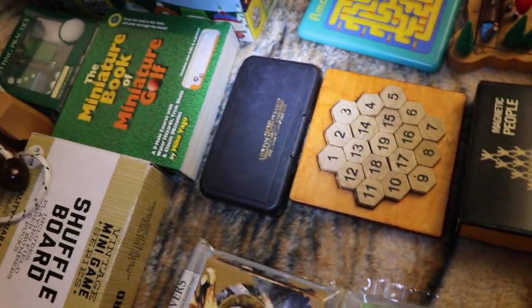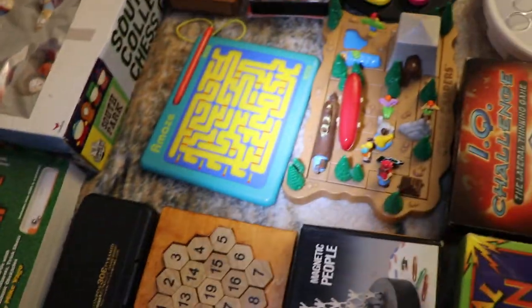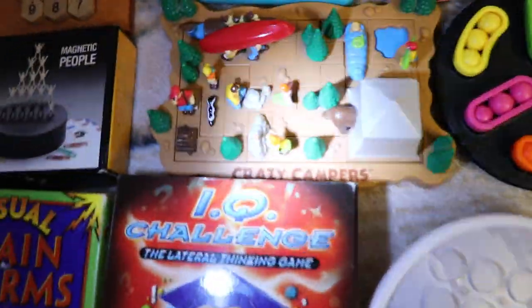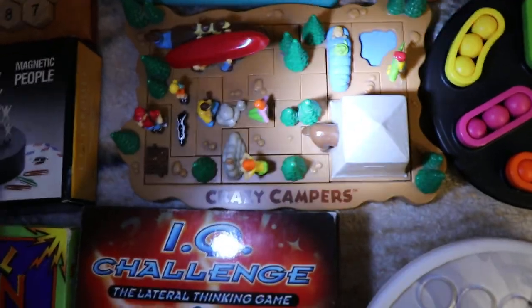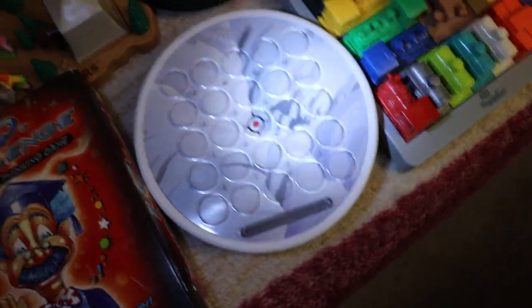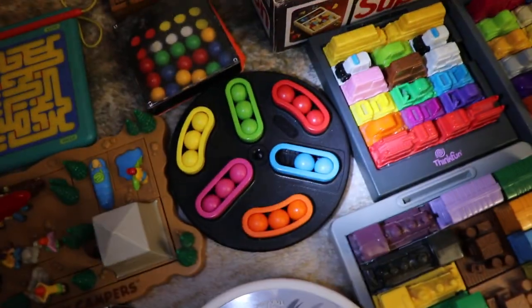Some older ones. A pyramid one. A slider one with the pin — you gotta use the pin. Here's one of my favorites. I have Crazy Campers. There's a nice penguin one — it's like a penguin's round.